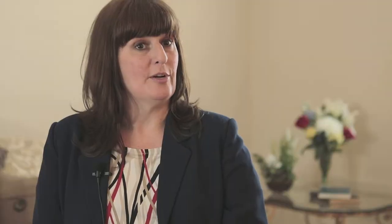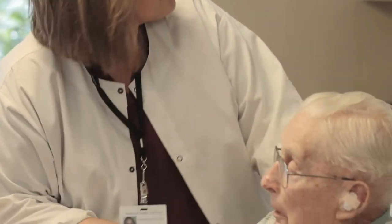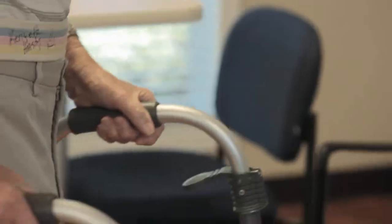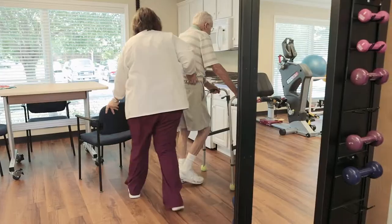We've got an occupational therapy kitchen which allows a patient to regain their ability to do very basic tasks, things that we might take for granted. But once you've gone through an injury or an illness, these are things that we need to relearn again.